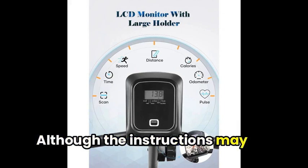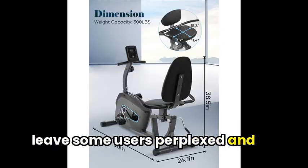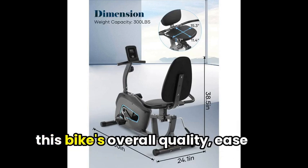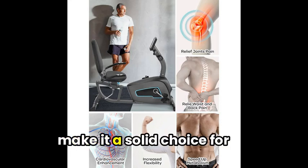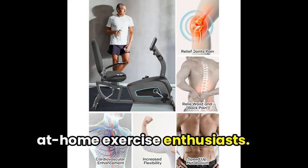Although the instructions may leave some users perplexed and the tension cables can be tricky to manage, this bike's overall quality, ease of use, and affordable price make it a solid choice for at-home exercise enthusiasts.